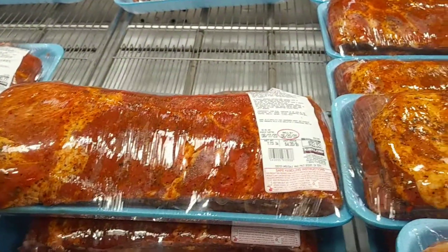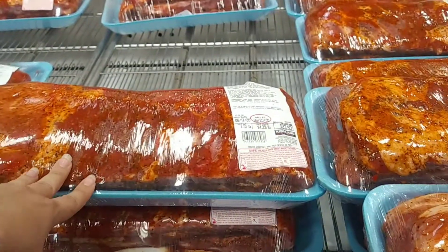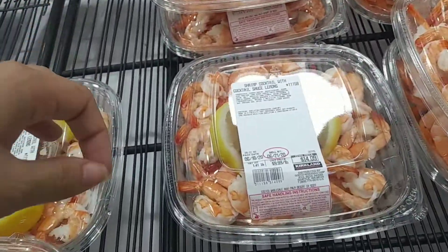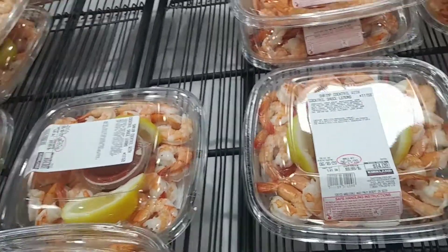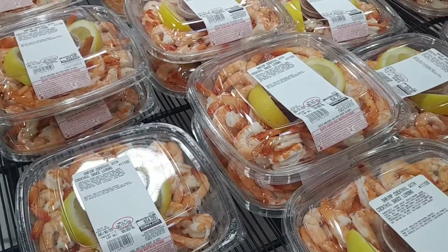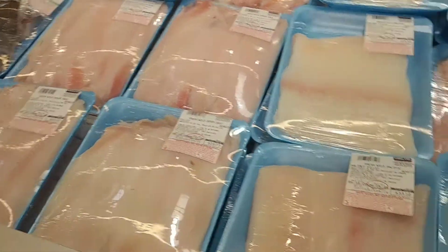And onto the meat we go. These are ribs at $4.40 a pound, pre-packaged into about eight pounds, so each package is around $34 give or take. They've also got seafood — cocktail shrimp with sauce and lemons, a pound for $10, with most packages having about a pound and a half. And then this is the fresh raw fish section.